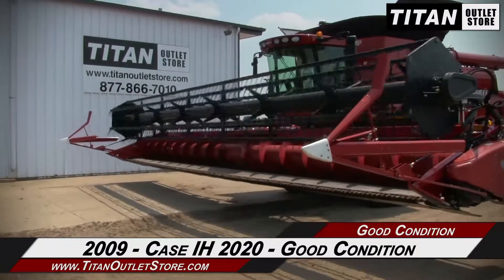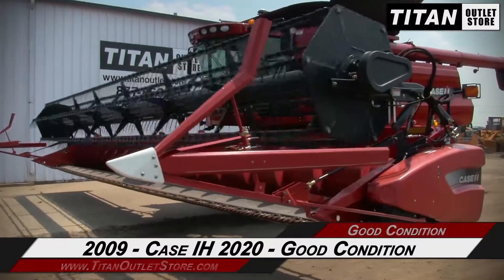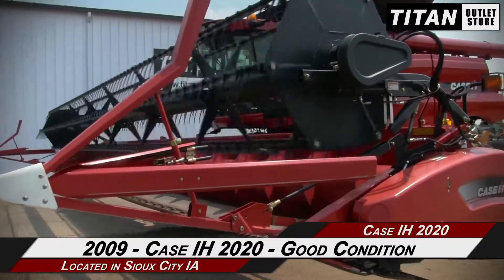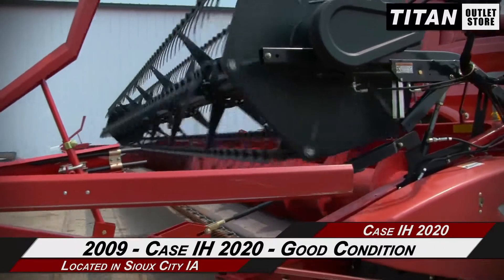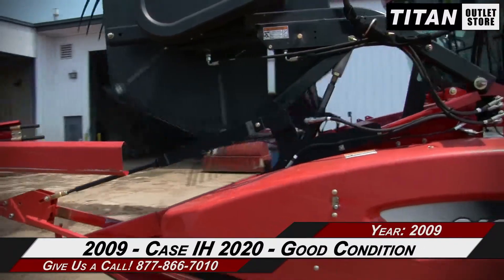Thank you for viewing this KSIH 2020. If you're interested in this flex header and would like to contact your sales team, give them a call at 877-866-7010. If you're interested in viewing more equipment, go online at TitanOutletStore.com. We'll see you next time.